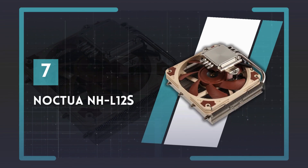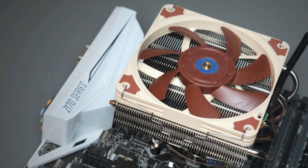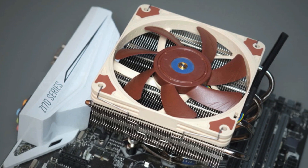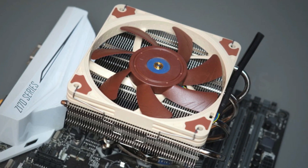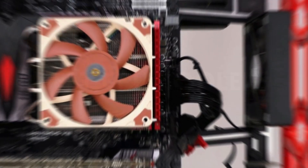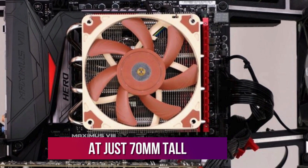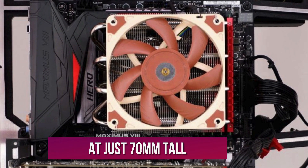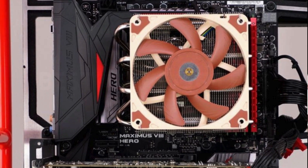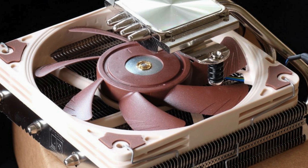Number 7: Noctua NHL-12S. If your PC is lightweight or low-profile, then you need a low-profile CPU cooler to take the most advantage of it. That's where Noctua's NHL-12S really shines. At just 70mm tall, it will fit into the most diminutive of many ITX chassis, making it a great option for those looking to cool a powerful CPU in a small-system build.